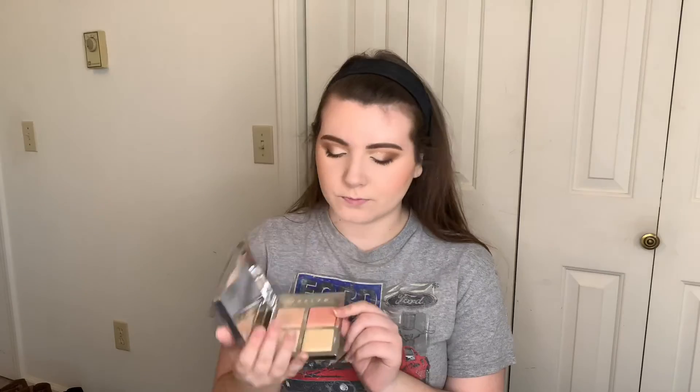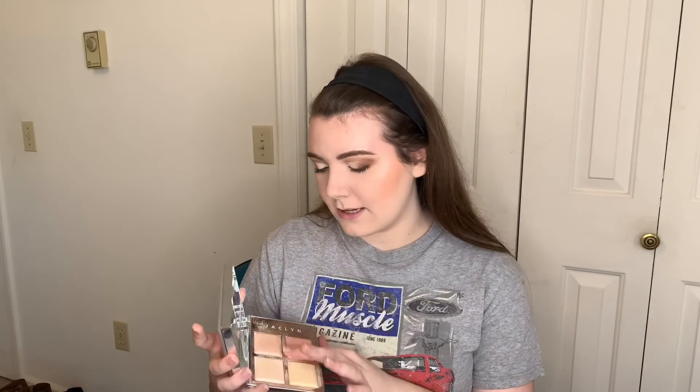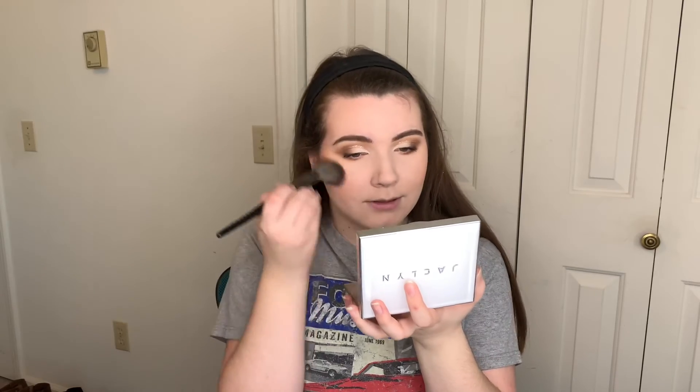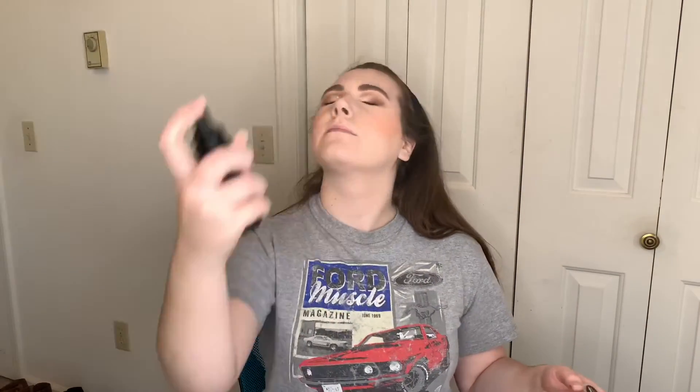Another thing I did the other day that I really liked — I went back in with the Jaclyn Hill Highlighting Palette and used this shade that's kind of a pinky gold. I don't know if I'll ever use it as a highlight, but I'm going to use just a tiny little bit as a blush and apply it to the apples. Then I'm going to spray my face one more time with the Milani Make It Last Matte Setting Spray.